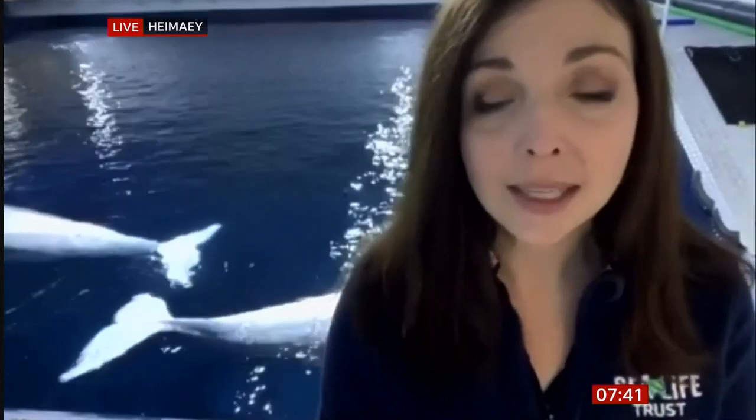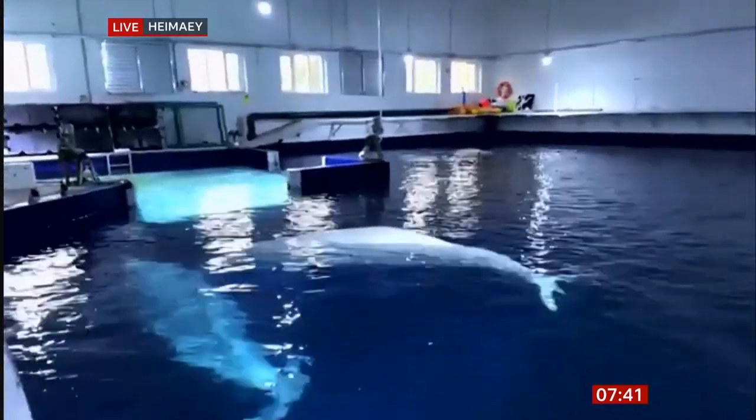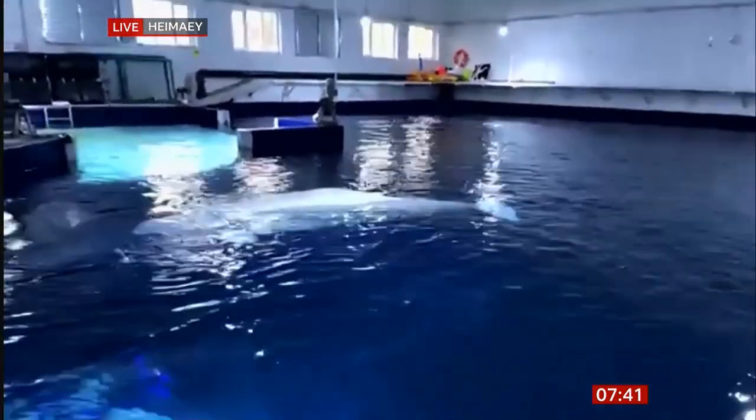Tell us a bit more about the whales themselves — as you're talking they are appearing behind you. Do you have a sort of relationship with them; do they respond to people being near them? They do. They've spent the majority of their life in human care. They know I'm standing here talking and not paying attention to them, so they want my attention. That relationship they have with people has really helped us over the last two years.